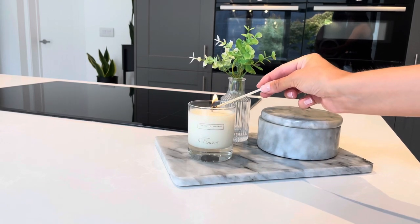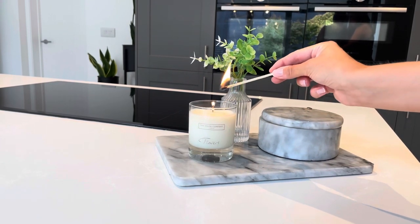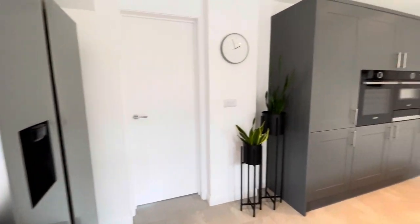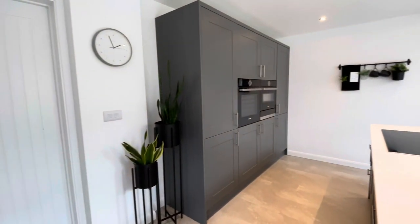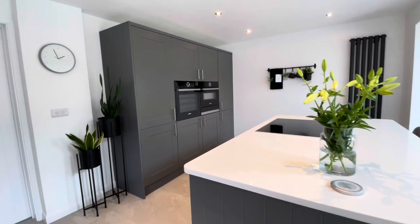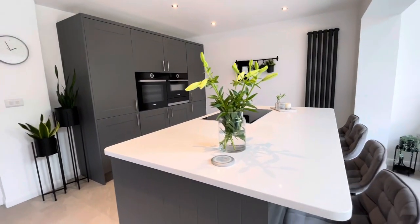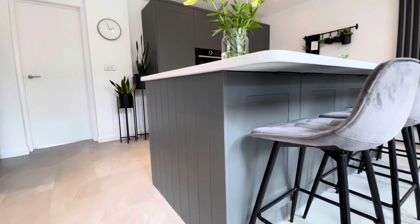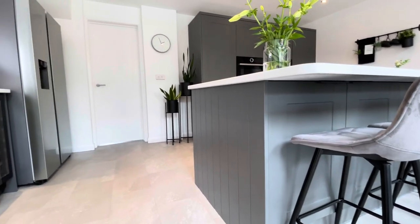Hey guys, so today I'm back sharing with you my Wren Kitchens review. I just wanted to share my beautiful kitchen. This has been sponsored, but I just wanted to say I ordered this kitchen completely with no affiliation — I just really love the Wren kitchen, and then they asked me to share my review, which is completely honest.